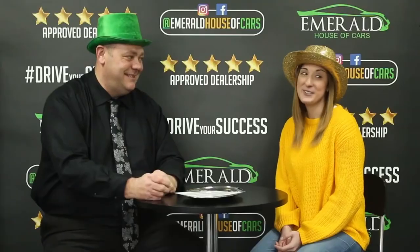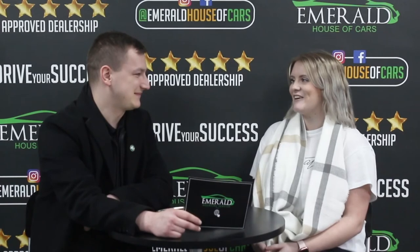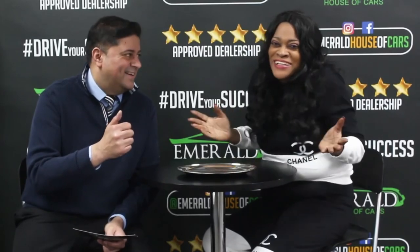Our goal at Emerald is not just to sell cars — it's about creating lasting relationships and customers for life. But don't just take our word for it. Here's what some of our customers had to say about their Emerald experience. When asked to rate Emerald out of 10, with 10 being the best car dealership in the UK, customers unanimously responded with 10 out of 10 — with many saying they'd give 11 or more if they could. One customer summed it up: 'I came back, and I'll be back again.'